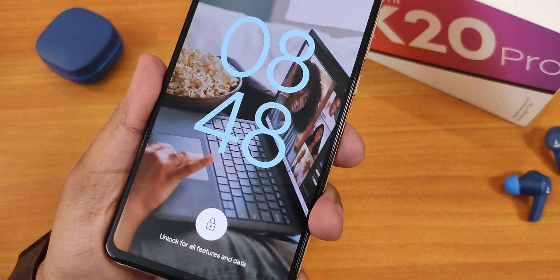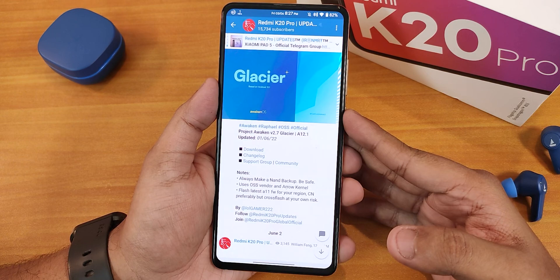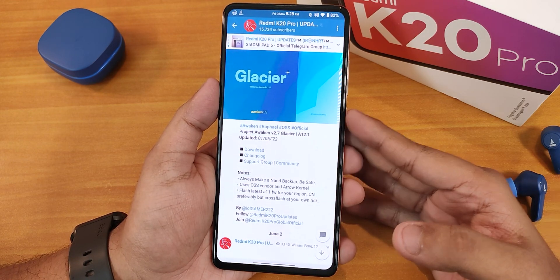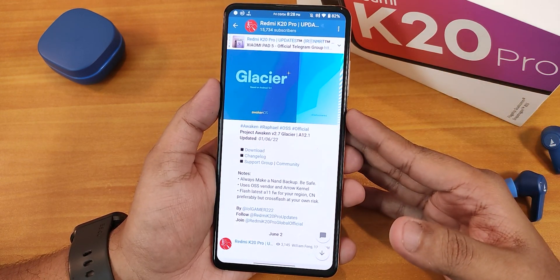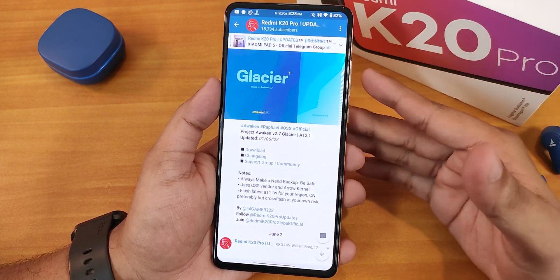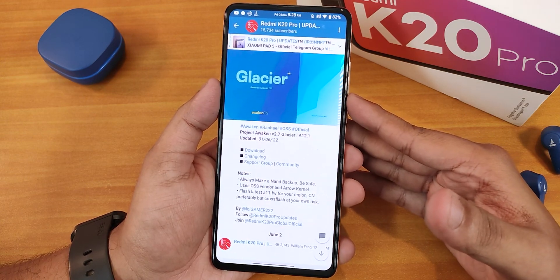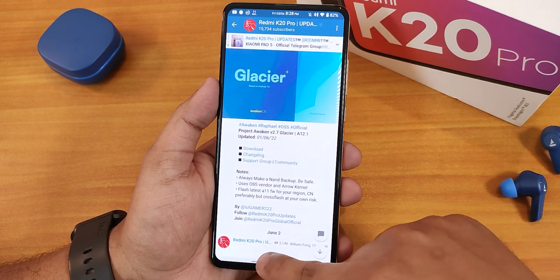What is up guys, this is Tito back with another video on the Redmi K20 Pro. This is the Project Awaken version 2.7 Glacier, based on Android 12.1 — this is the first June 2022 build, and of course this is an A11 firmware-based ROM. If you want to flash this particular custom ROM on your device, you can check out the cards or the description.